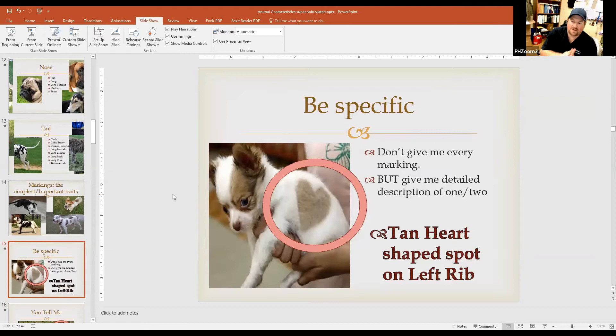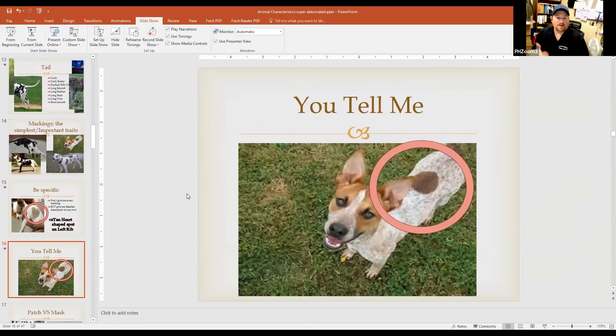When talking about markings, we want to be specific but we don't have to catalog every detail. I don't want you to articulate every spot on a dalmatian, but if a dog has a big can-shaped heart on its left rib, that's definitely something to mark down on the yellow copy as well as the animal care schedule. If we find another similar dog at the shelter, that marking is going to separate them. If we can articulate that a Queensland Heeler-type dog has a big brown spot in the middle of his back, that's going to separate him from most any other dog.